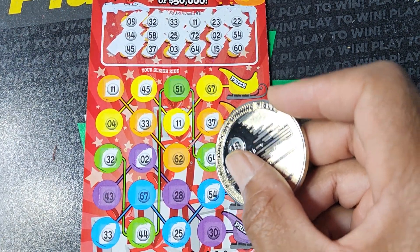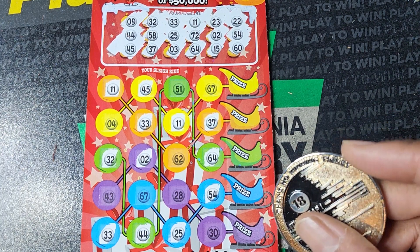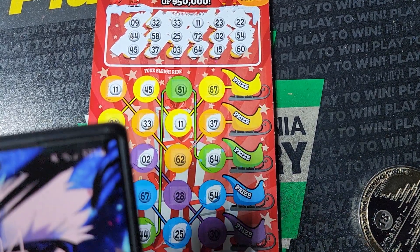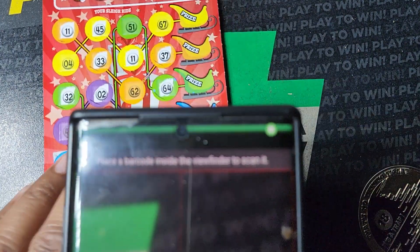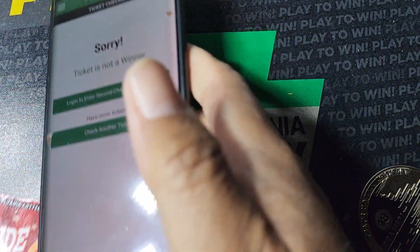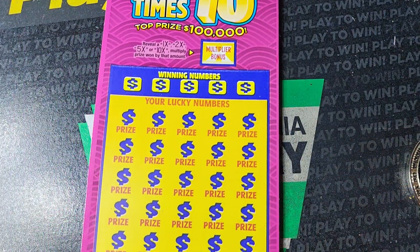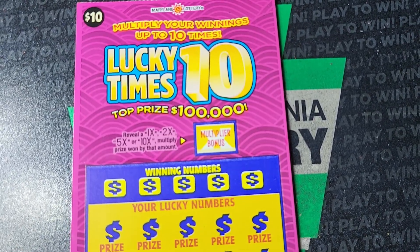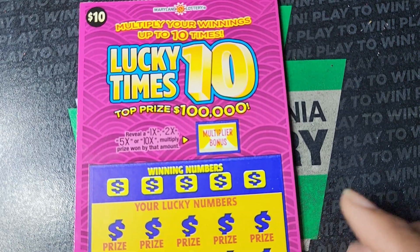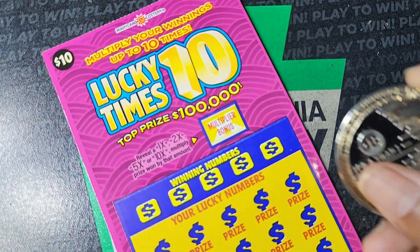I think we're missing one of every color on here — pretty sure. Let's take a quick peek to make sure we didn't miss anything. Ticket checker is being compliant today. Let's jump to a Maryland ticket — Lucky Times 10. They apparently ran out of names. We get a multiplier of 2, 5, or 10x at the bottom; we need to match the winning numbers. Odds on this one are 1 in 3.50.